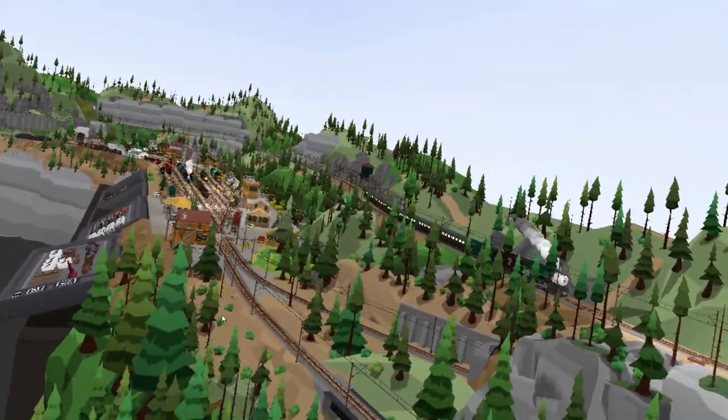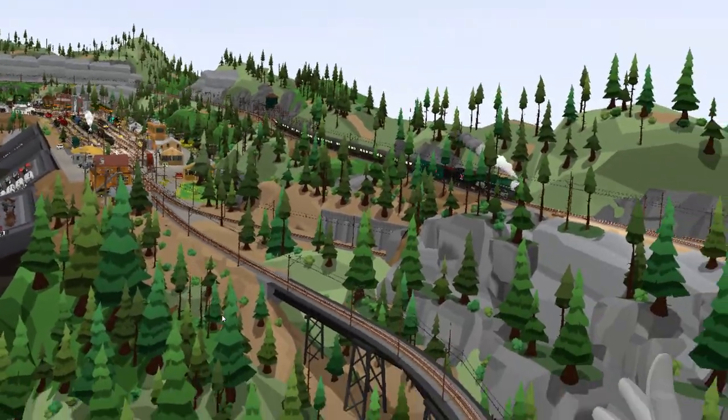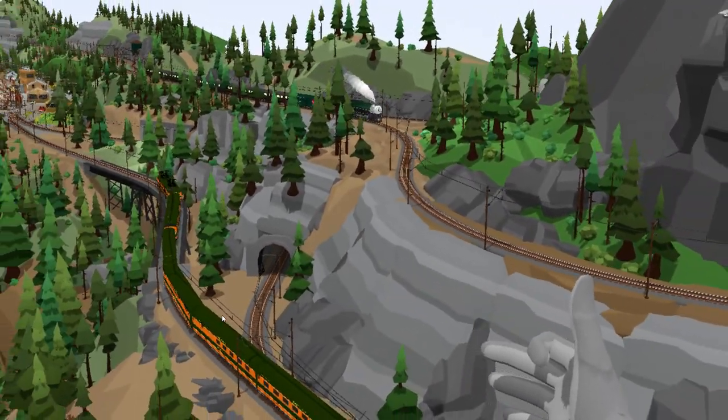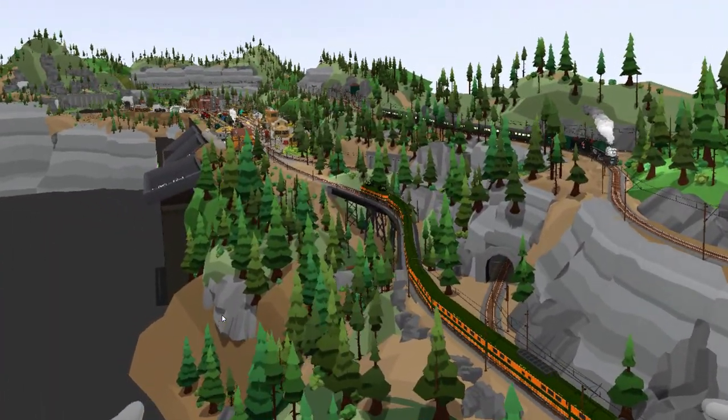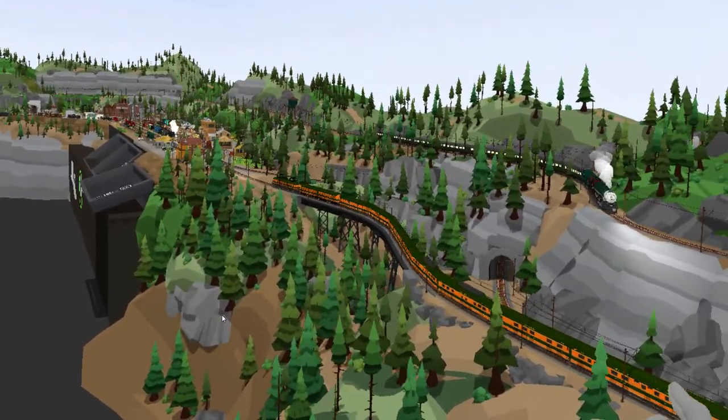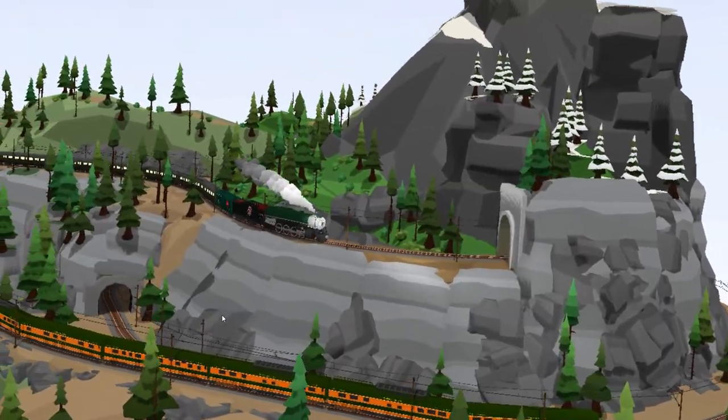I really hate helixes — helices — whatever the plural form is — just because they make your train invisible for such a long period while it's doing that big spiral and doesn't come out for a long time. In a game like Rolling Line there's no reason to have a helix. Why not just use a really steep track to connect the upper and lower decks? That's what I've done.